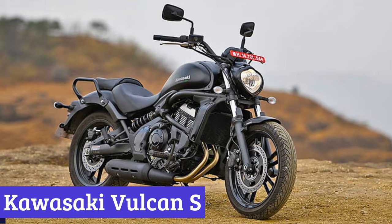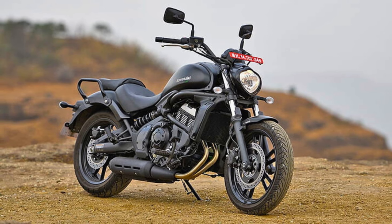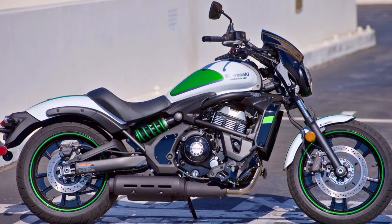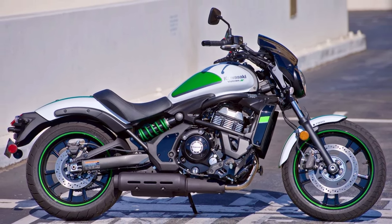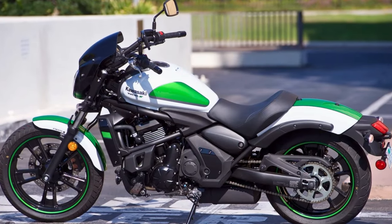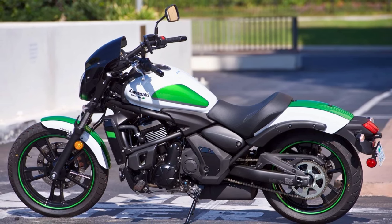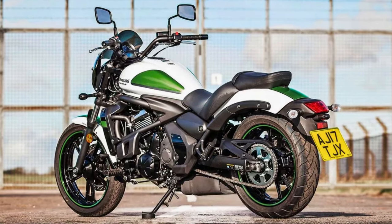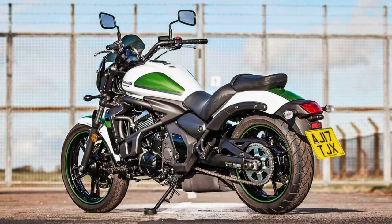Number 6: Kawasaki Vulcan S. The Kawasaki Vulcan S is like the perfect fusion of a comfy cruiser and a sporty sport bike — a bit like peanut butter and jelly, but with wheels. It's got a gutsy 649cc parallel twin engine that'll give you a thrill ride, especially in the low-to-mid revs. Despite looking like it could bench-press a small car, the Vulcan S feels surprisingly light on its feet. But beware, the throttle can be a tad touchy in those lower gears when you're cruising around town.